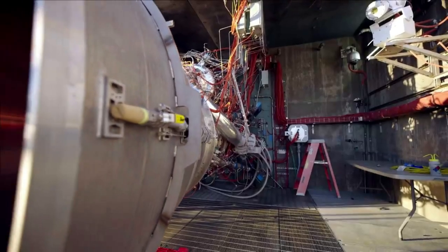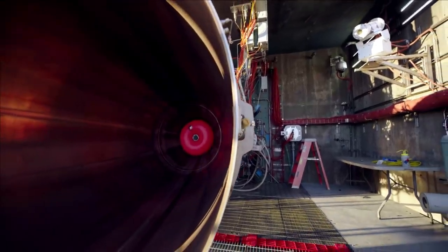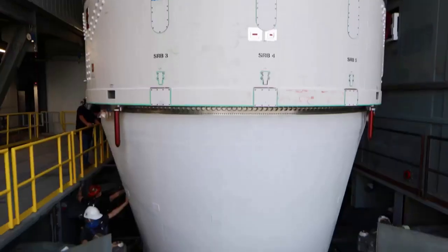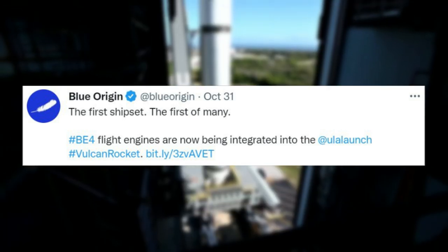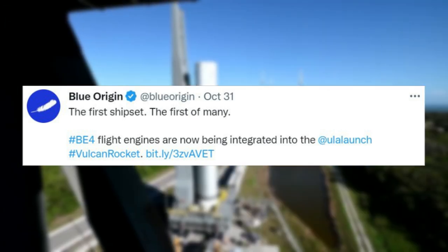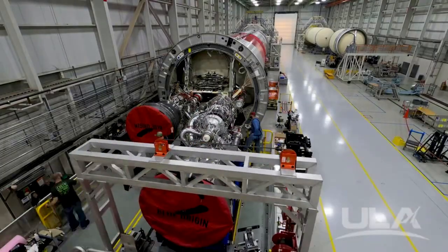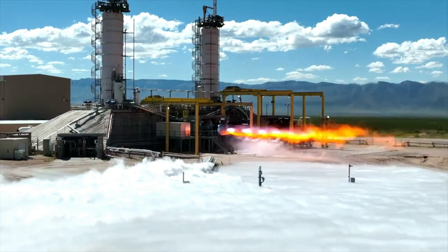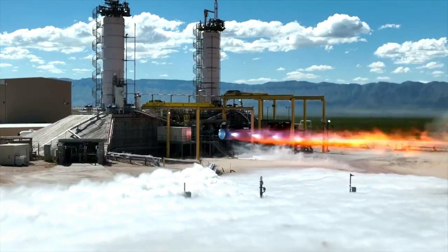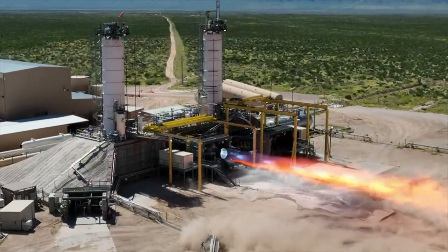Now more than ever, we are receiving more information on Blue Origin's BE-4 engine and some of the progress it has made. Just about one month ago on October 31st, Blue Origin tweeted saying the first ship set — BE-4 flight engines are now being integrated into the ULA-launched Vulcan rocket. By now in early December, these two flight engines are not only installed on Vulcan but practically ready for testing. Over the past couple of months, Blue Origin and Tori Bruno provided updates on flight engines number one and number two as they went through the initial manufacturing and testing process.